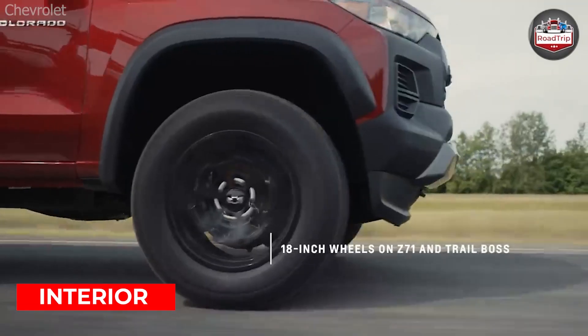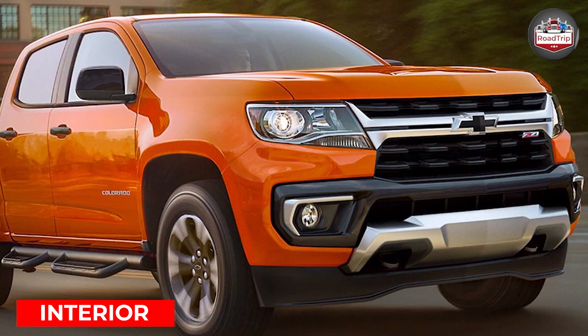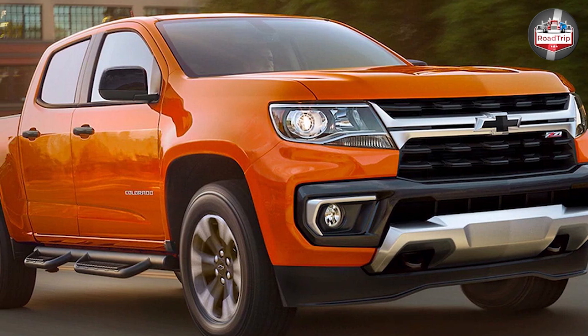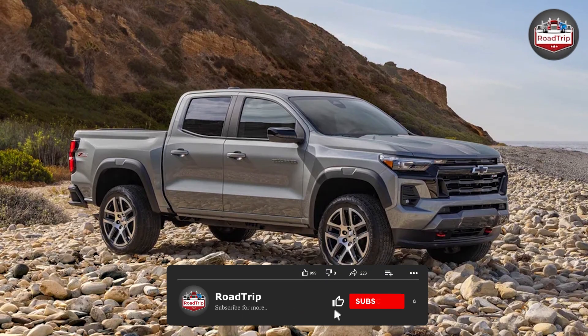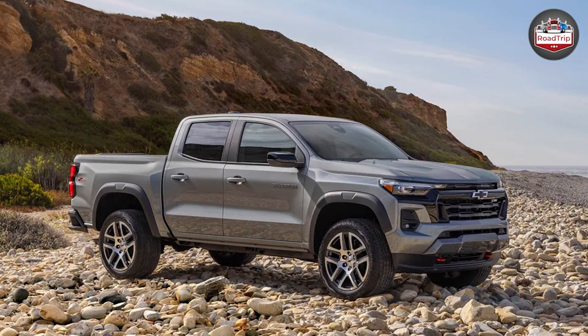Inside the two pickup trucks, expect to find similar-looking cabin elements. The dashboard designs are straightforward and simple. The only difference is that the Ranger Wildtrak's dashboard comes equipped with a glossy plastic slab on the passenger side, bearing the Wildtrak badge as well as orange stitching all throughout the cabin.